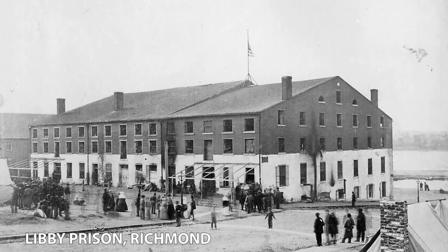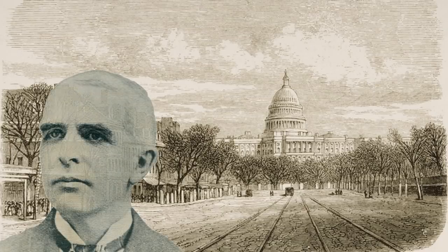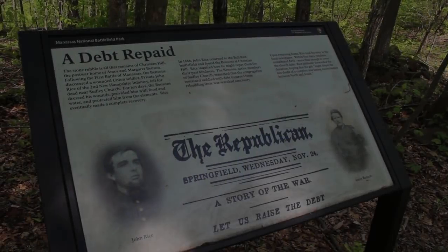Rice survived his wounds and was swapped in a prisoner exchange. He eventually rose to be a lieutenant colonel. Twenty years after the war ended, Rice happened to be on a trip to Washington, D.C., when he decided to come back to the battlefield to see if he could find the Bensons. And sure enough, he did. Rice asked if there was any way he could repay their kindness, and eventually Amos told him they were still about $200 short to rebuild the church after the devastation of the war. If Rice could chip in a few dollars, they would be grateful.